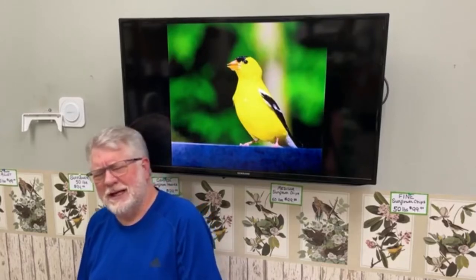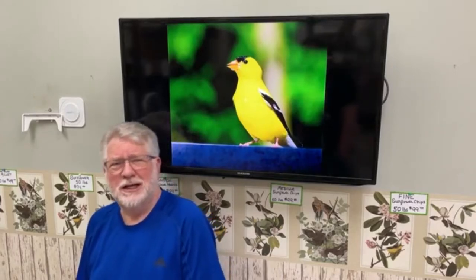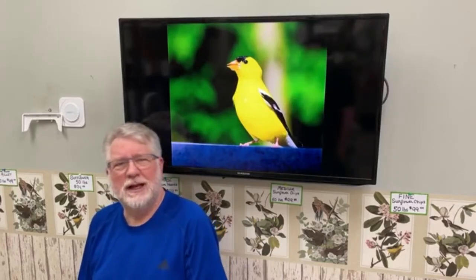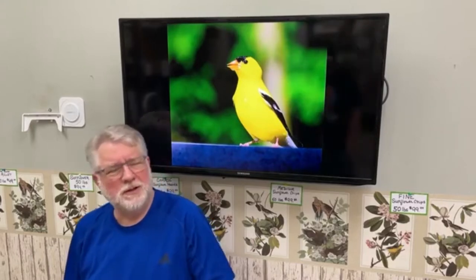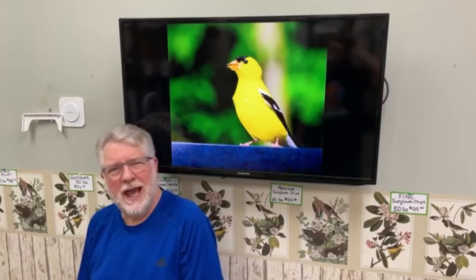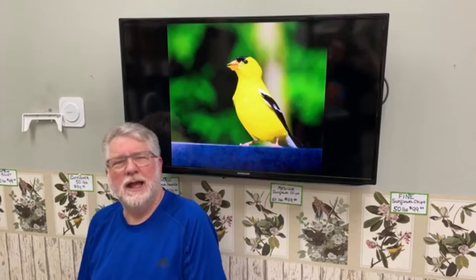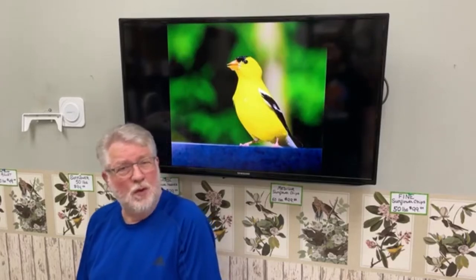Goldfinches are fascinating birds. They're one of America's favorite songbirds, obviously. The nickname Wild Canary comes to mind — these gorgeous bright yellow birds. The picture on the screen is of a male who is in breeding plumage with his bright yellow plumage and the black cap on him. The males have been the stars at the yard for the last month or so.